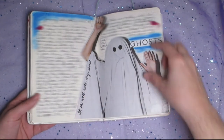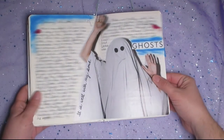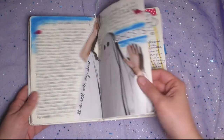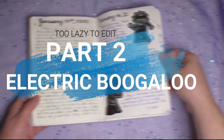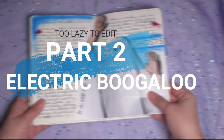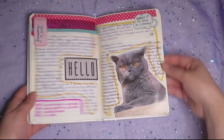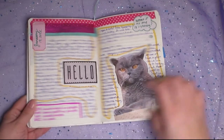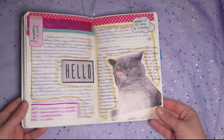You guys probably saw this page on Instagram and you may have even seen me live streaming when I was making it, and this one as well. I live-streamed making these two pages and I love this one right here. That kitty's just got some attitude and the color just all came together. I was really happy with how this spread turned out.